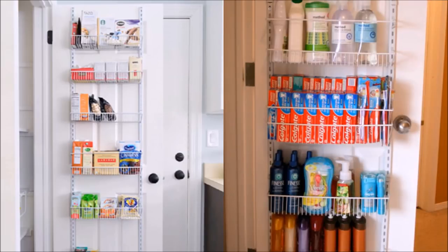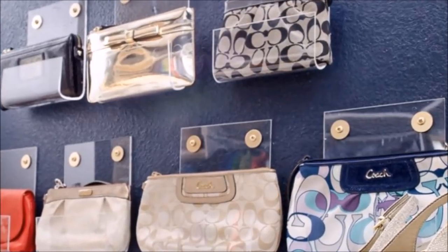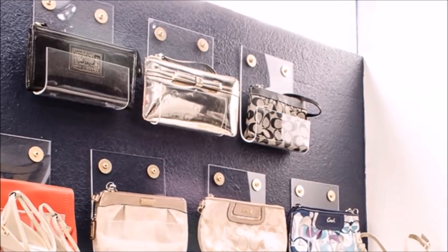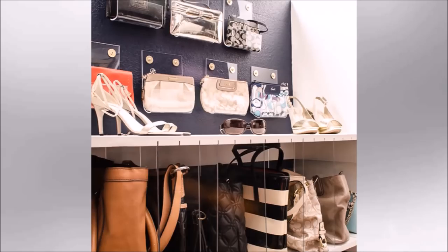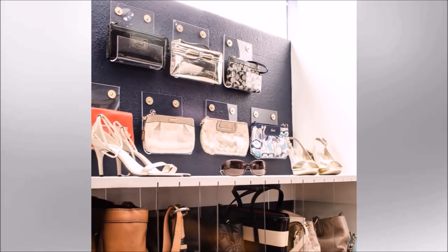Tip 4: Purses and other knick-knacks are great except they can be hard to organize. Get creative by using clear containers as fancy transparent purse holders that you can hang in your closet. It would transform your closet to look sophisticated, like a high-end boutique.